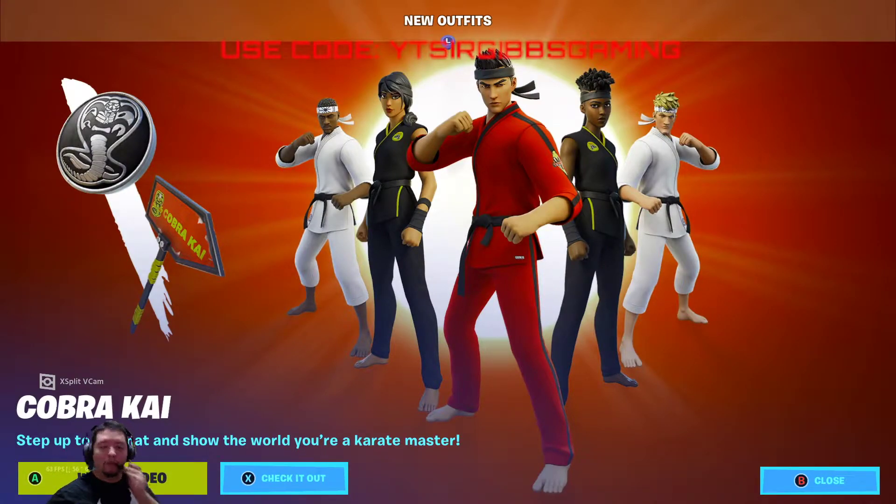Hey guys, this is your Fortnite item shop for December 30th, 2020. Make sure you hit the like button and check out the creator code up in the games checkout. Let's get started — we have the Cobra Kai bundle set here today, guys, let's check it out.